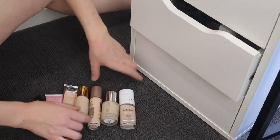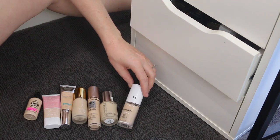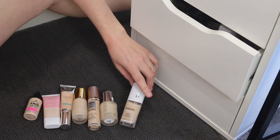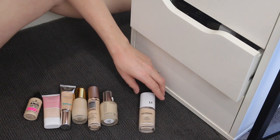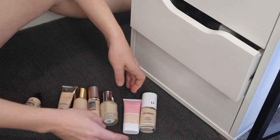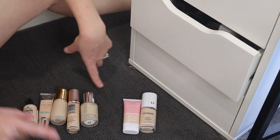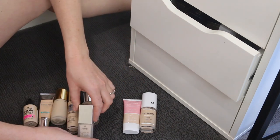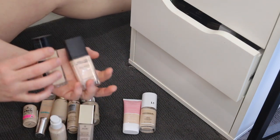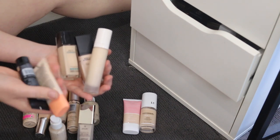Up on my vanity I have a selection of foundations I have been trying out. The CoverGirl True Blend — I'm pretty sure I liked this; the shade was just a bit off, but I'm going to keep testing it out. I've also been enjoying this CoverGirl Clean Fresh Foundation. These foundations are all in my to-try pile, so I'm going to add the Jouer Foundation and the ColourPop. That means I'll be getting rid of the BYS, the Maybelline, Fenty, and these two here.